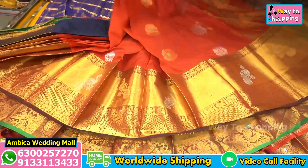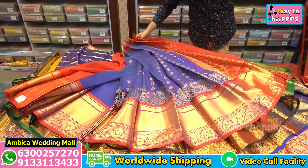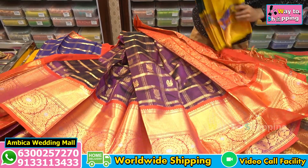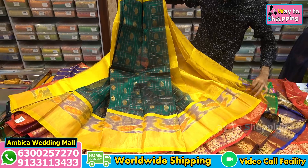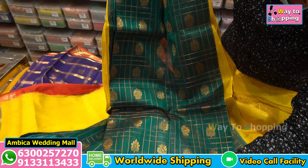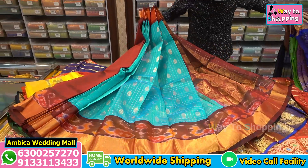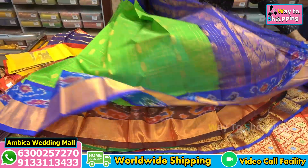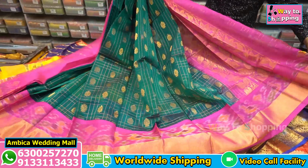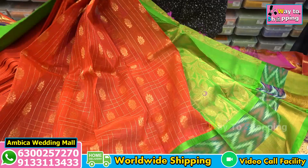Throughout the store, you can find cutting bootas, navy blue color, rich green color, and various types of color options. There are many special color combinations available — green and blue, green and pink, and many different weaving color combinations. A wide range of designs and options is available.